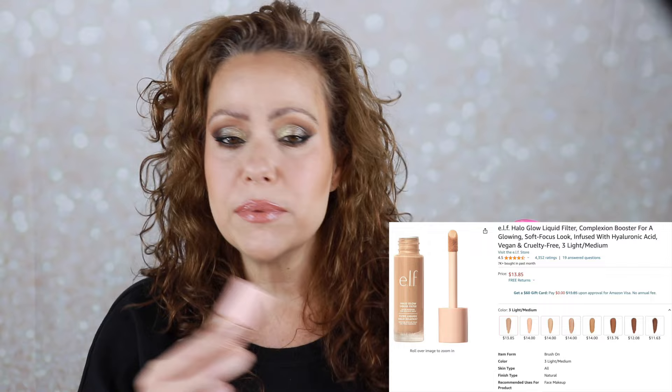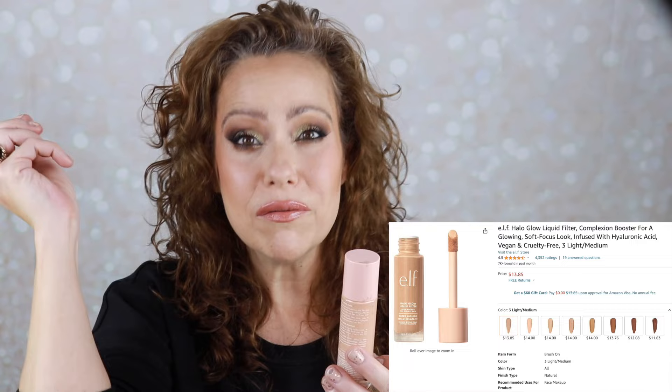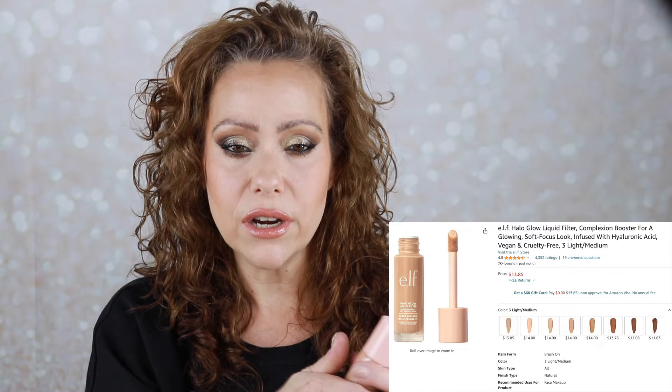Today I put a couple stripes of the Halo Glow — just one pull of the wand — and then one pump of the Essence Keep Me Covered, and dotted them each around. I do find that I have to use a brush; my Beautyblender sponge doesn't move the product enough. The glow that the Halo Glow gives really helps this foundation. I'm still letting this go because there are other foundations I like more — Essence is probably my number one drugstore brand, but I'm having a hard time finding a foundation of theirs that I love.